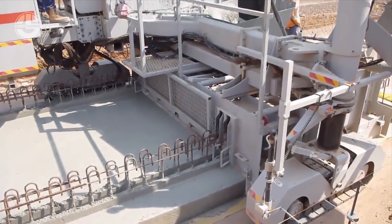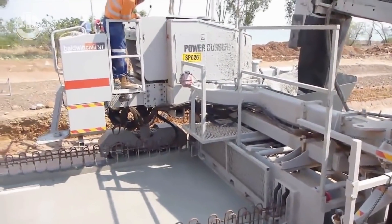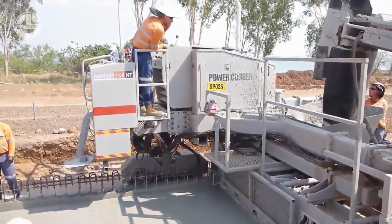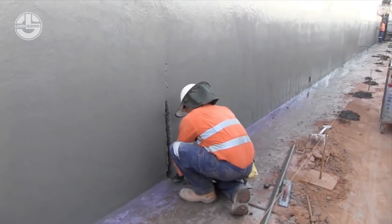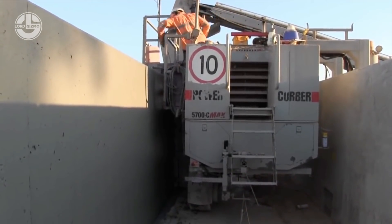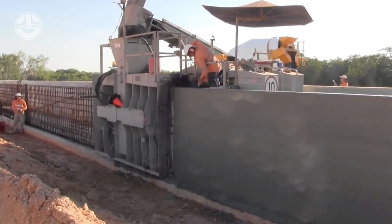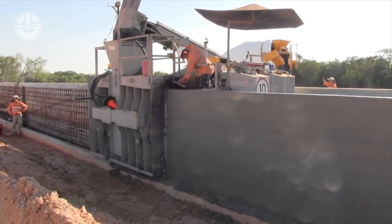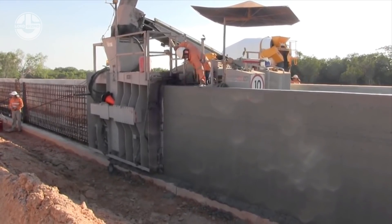Slip form is a method of construction in which concrete is poured into a continuously moving form. The 5700C from PowerCurbers is pouring concrete in its moving mold to build a 2.1 meter tall canal sidewalk. By equipping the machine with trim extensions, you can trim the width required to clear the way for a sidewalk pour. The adjustable offset allows it to pour the sidewalk behind the existing curb or across plating strips.